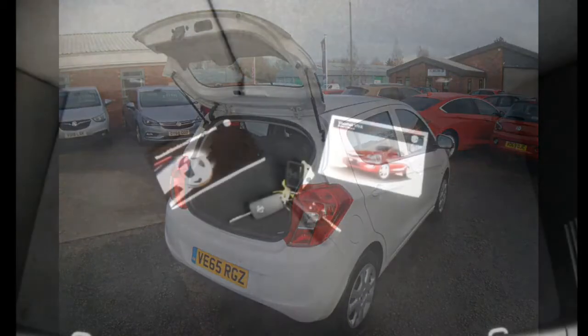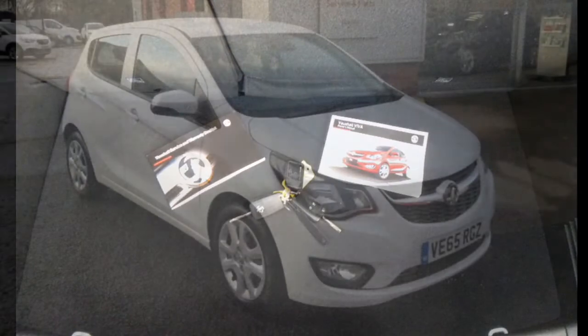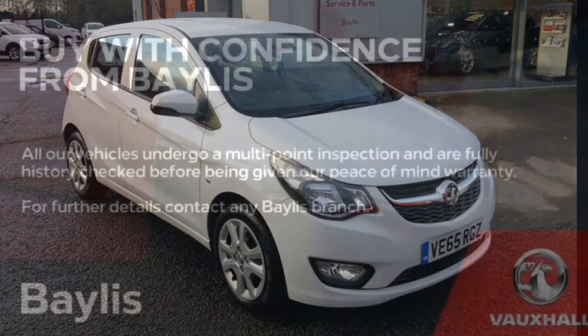This Viva comes with two remote control central locking keys and a full book pack. Here at Bayliss we offer service plans and finance options to facilitate your purchase. For more information please call the number on the screen.